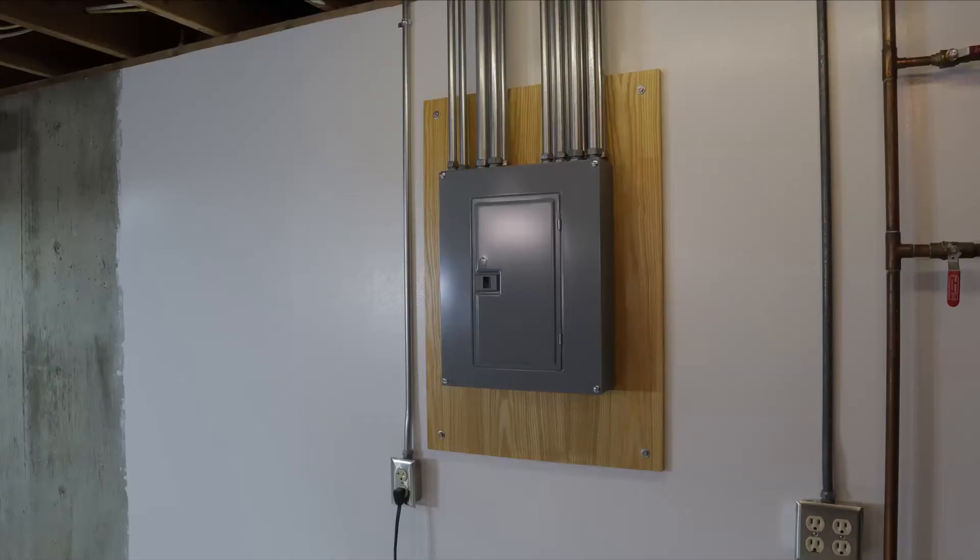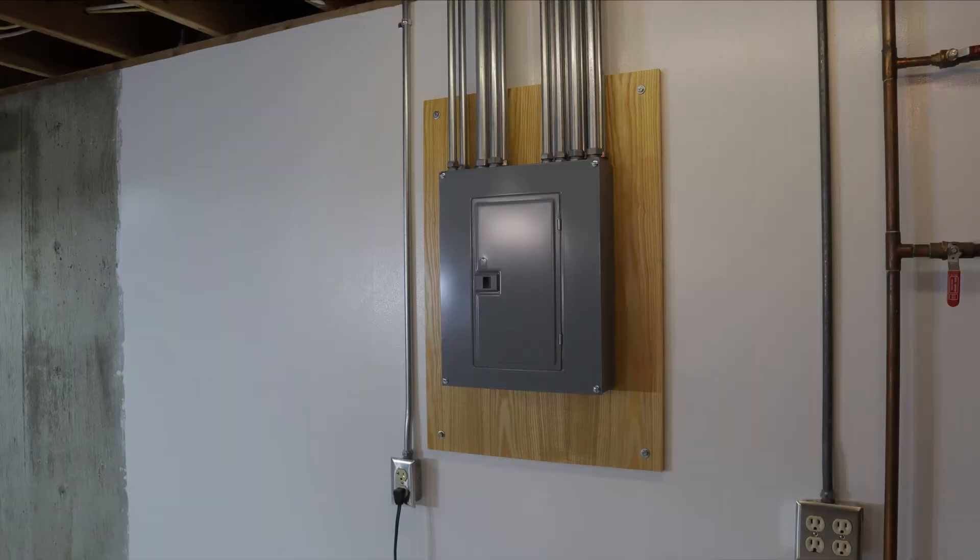We added an electric subpanel to our basement, so we have a dedicated breaker panel just for the furnace, the freezer, the sump pump, and so on. It will also make it much easier when I get to the wiring phase of my project.